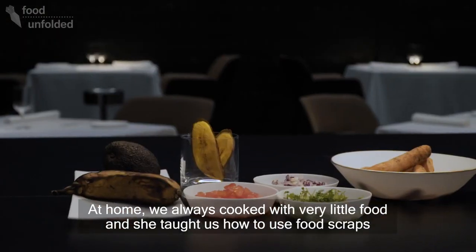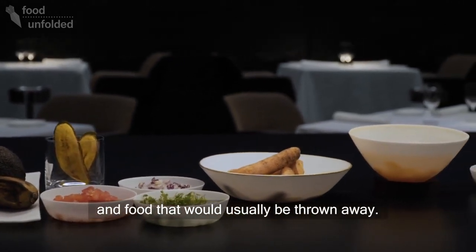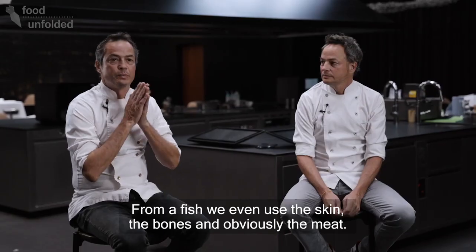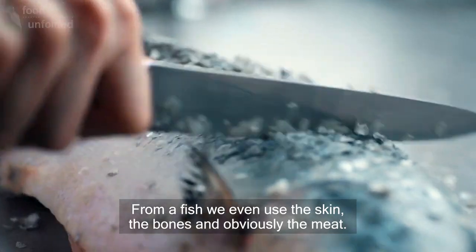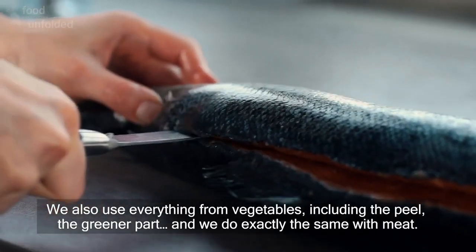En casa siempre hemos comido con muy poco y ella nos ha enseñado mucho a reutilizar, a reaprovechar los alimentos que normalmente se tiran. Aprovechamos absolutamente todo. Desde un pescado utilizamos hasta la piel, las espinas, evidentemente la carne, todo el conjunto lo utilizamos.